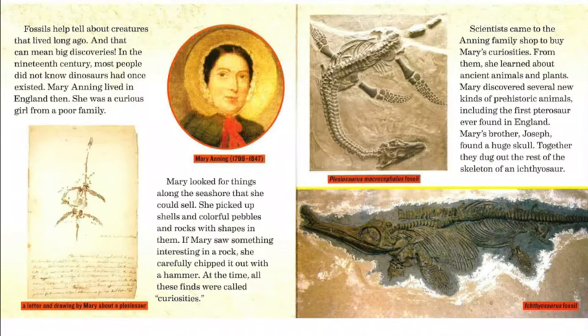Fossils help tell about creatures that lived long ago, and that can mean big discoveries. In the 19th century, most people did not know dinosaurs had once existed. Mary Anning lived in England then. She was a curious girl from a poor family. Mary looked for things along the seashore that she could sell, picking up shells, colorful pebbles, and rocks with shapes in them. If she saw something interesting in a rock, she carefully chipped it out with a hammer. At the time, all these finds were called curiosities.